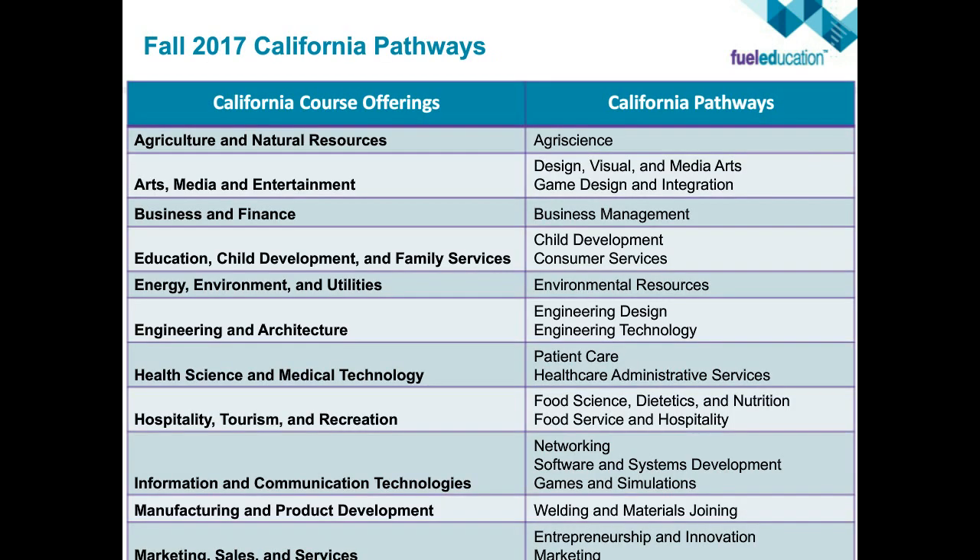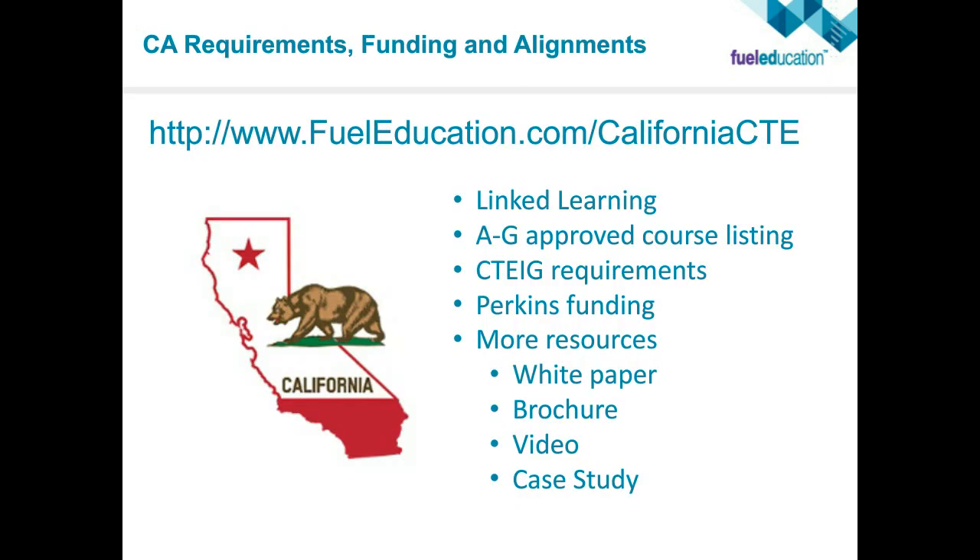In fall 2017, these are the California course offerings and pathways we'll be offering: all the way across the board — agriculture, arts, media — with actual pathways built within those clusters. If you wanted to go deeper about California requirements, funding, and alignments, we've built out a website specifically for California CTE. It has all the approved course listings, information on where to find Perkins funding to enable all of this, and more resources including white papers on research for implementing CTE specifically within California.